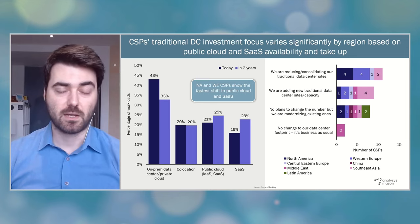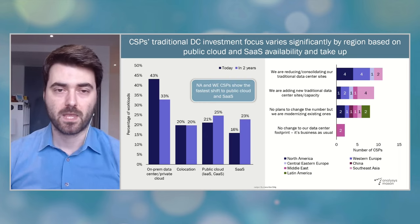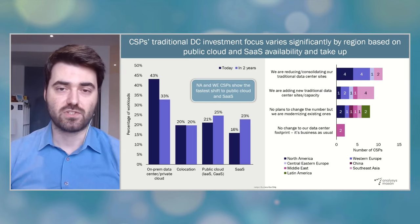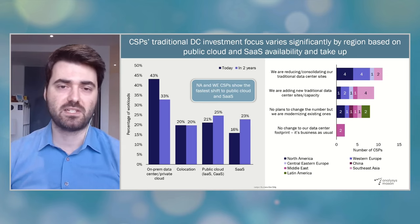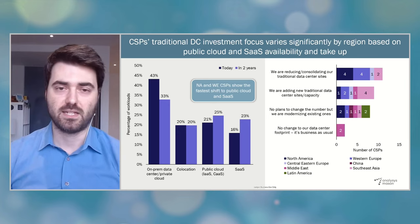We also saw that in some cases, public cloud providers are taking advantage of CSPs' strong positions in the local enterprise markets to introduce joint offers in partnerships with CSPs. In sum, CSP on-prem data centers and private clouds will remain important for supporting both digital and network transformation ambitions. But CSPs will need to operate increasingly hybrid infrastructures, where IT, network, and enterprise applications will be deployed across multiple different data centers and cloud environments.